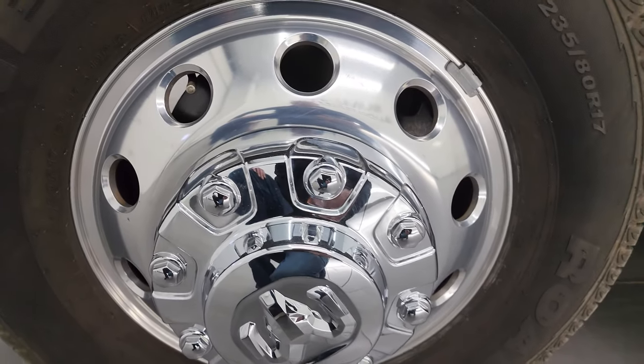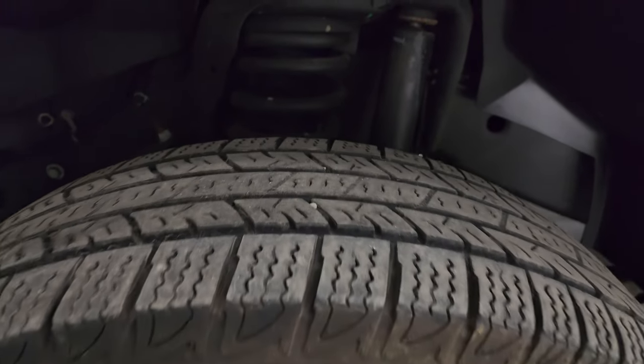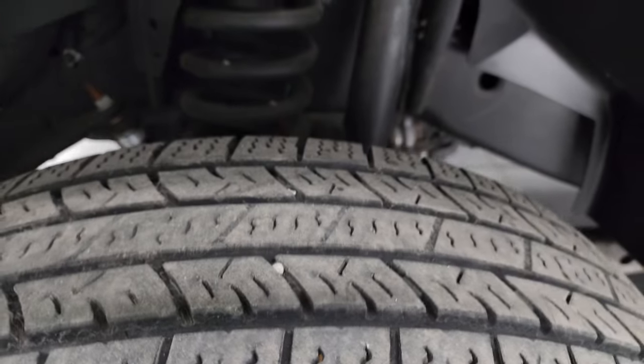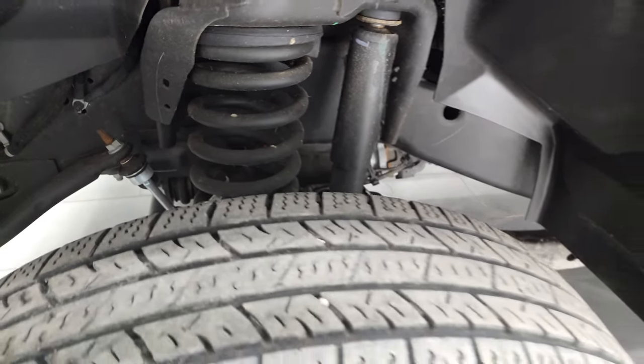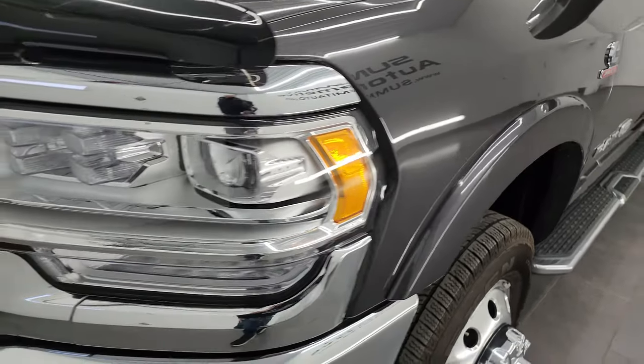This one comes with polished aluminum 17-inch wheels. It has Nexen Roadian LT 235 ADR 17 tires, and I would say they have probably 80% of the tread left on them. Frame and underbody is exceptionally clean on this truck. This is a one-owner, clean title history, clean Carfax, out of North Carolina.